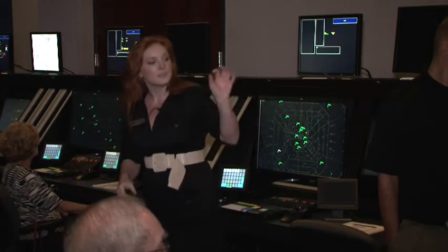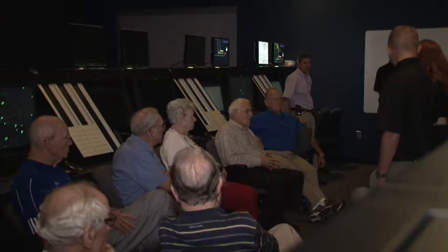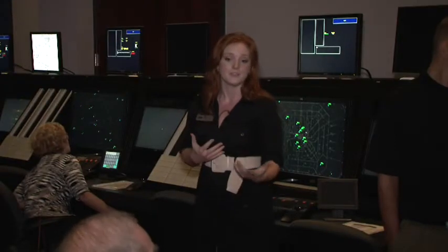Next to it you'll see little dots out there with little V's and I's in them, and they'll have three numbers next to them. Those are VFR aircraft — those are aircraft you're not talking to.